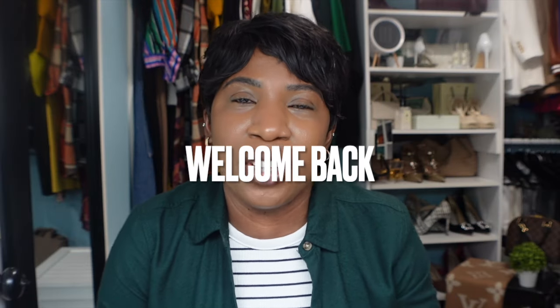Welcome back to the channel. If you are new here, my name is Cheryl, and on this channel we talk about all things beauty, fashion, and lifestyle. If you're interested in any of those things, please consider subscribing and hitting that notification bell so you don't miss another video.